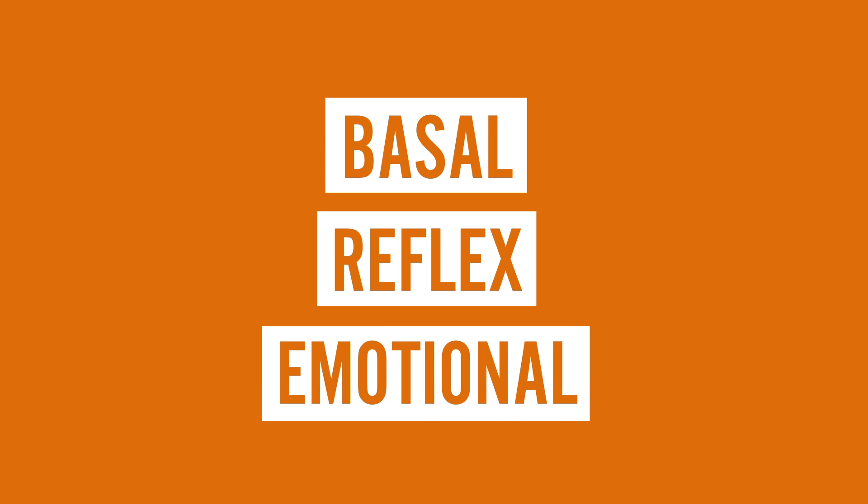You actually have three different types of tears: basal, reflex, and emotional. All three of these are activated by different stimuli, but are all formed in the same way.